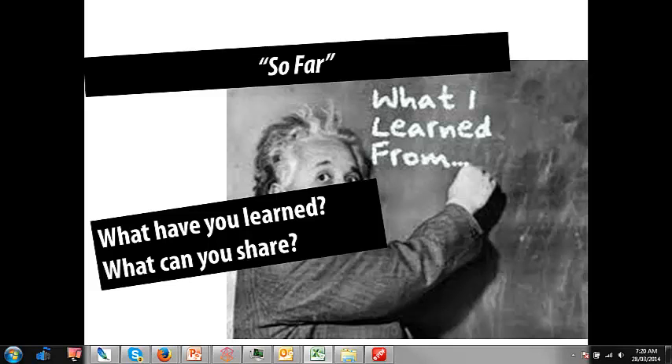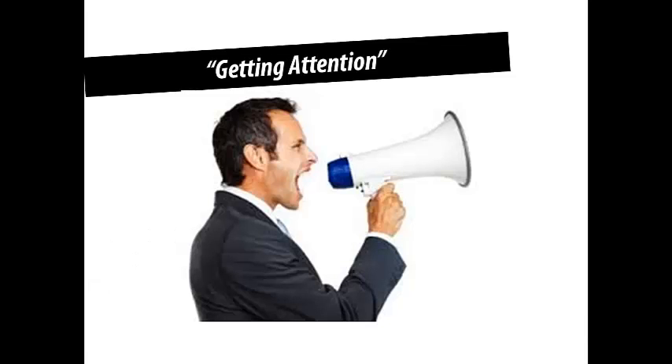Getting attention — this is the lead generation module. What we're talking about is writing a headline that's really going to grab someone's attention. There's a little model you can use: draw a triangle with the point at the top. At the top write Reality One, bottom right is Reality Two, and bottom left is the Risk. So when you're writing a headline: if you're this — Reality One — and you want this — Reality Two — without this — the Risk — then here's what you do.